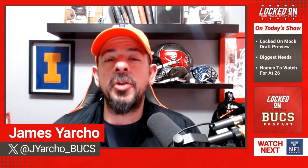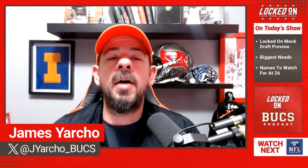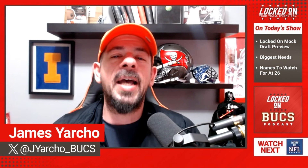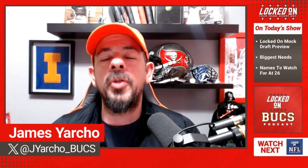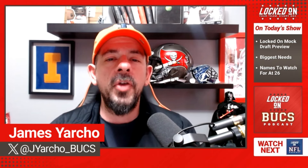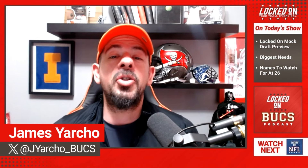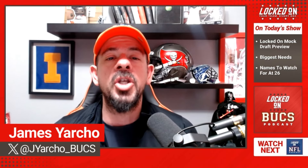I'm a credentialed member of the media covering your Tampa Bay Buccaneers as deputy editor of SB Nation's BucsNation.com, here with you every Monday through Friday. I am bringing you this bonus episode to preview the upcoming Locked On Podcast Network Mock Draft, where myself and the rest of the hosts on the network went through the entire first round of the draft, making trades and setting up the teams that we cover for the best opportunity possible.